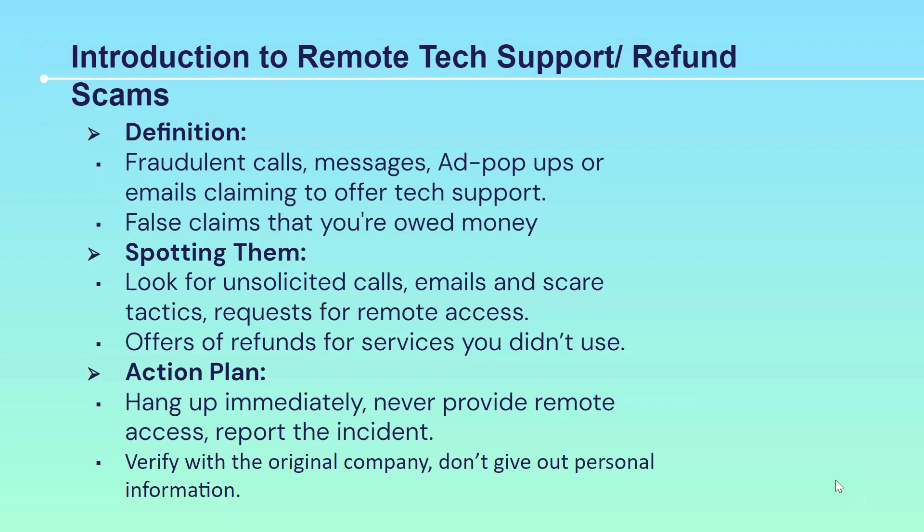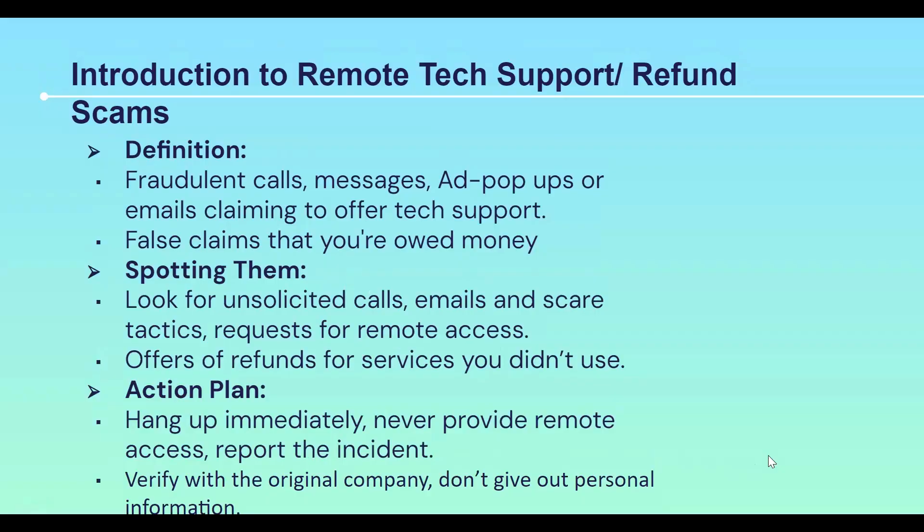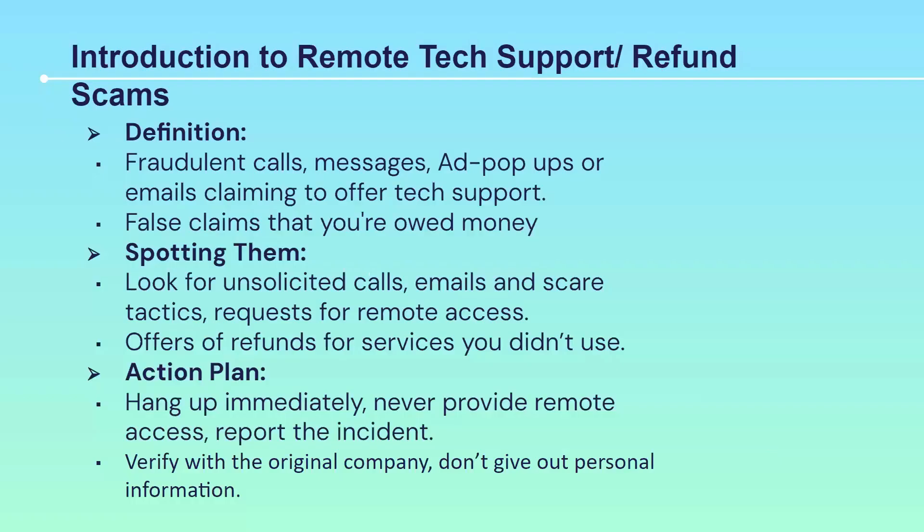What is the action plan you should take? The first action is to hang up immediately. You should never provide any kind of remote access, and you should report this incident to the rightful authorities. If you're really doubting whether your computer has a virus or your credit card has been charged, it's always better to verify directly with your credit card company or the company claiming to contact you. But ensure you're not sharing any personal information or filling it in on a website or giving it out over a phone call.